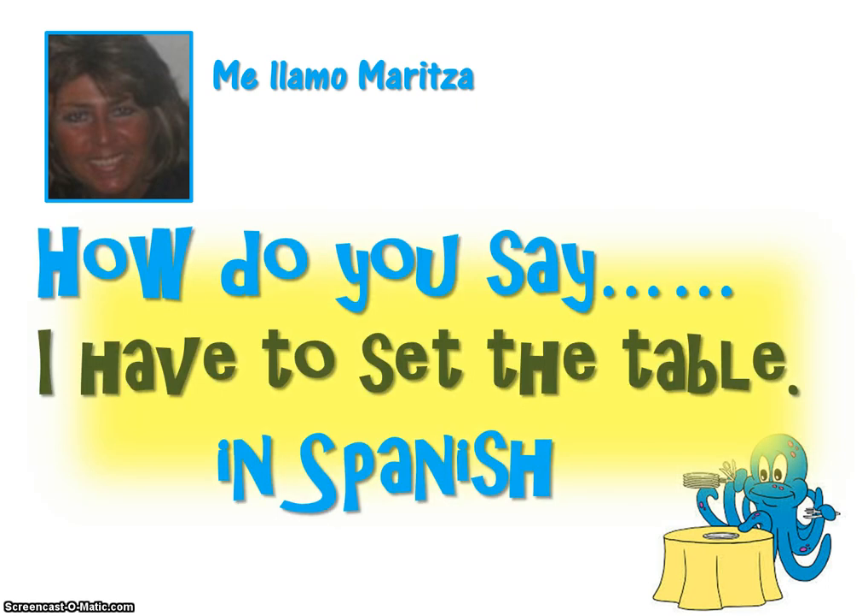Buenos dias! Me llamo Maritza. Hi, my name is Maritza. I'm a retired Spanish teacher now working from home, and today we're learning how do you say 'I have to set the table' in Spanish.